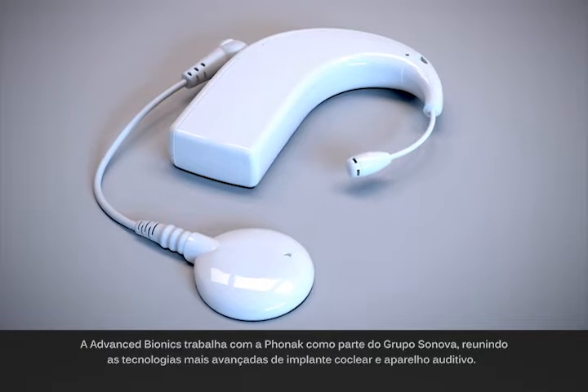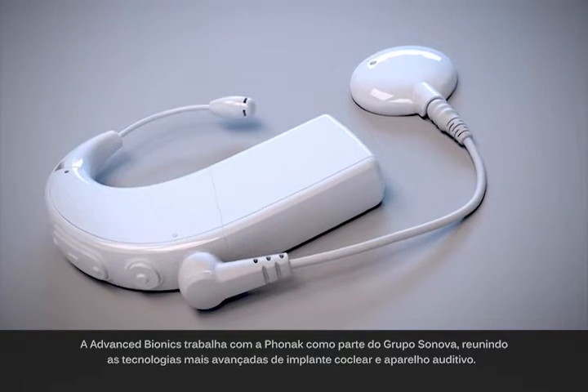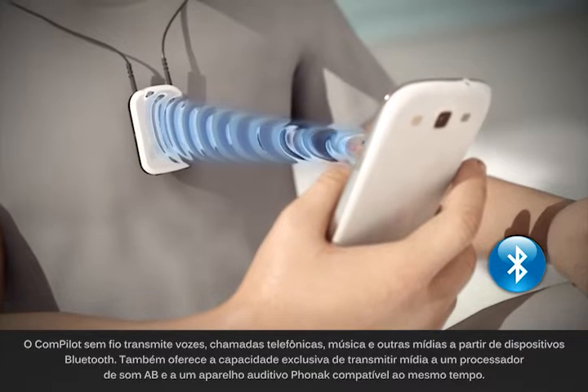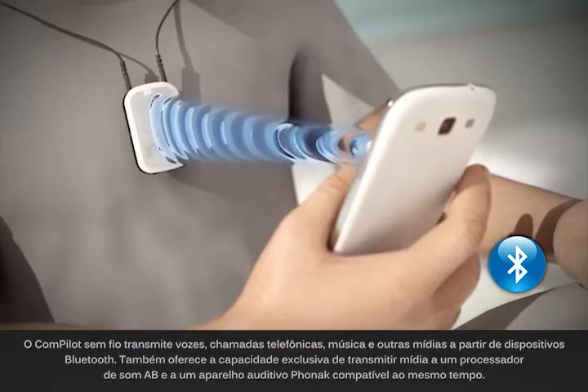Advanced Bionics works with Phonak as part of the Synova group, bringing together the most advanced cochlear implant and hearing instrument technology. The ComPilot wirelessly streams voices, phone calls, music, and other media from Bluetooth devices.